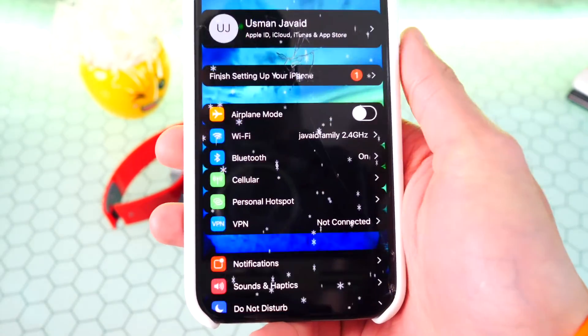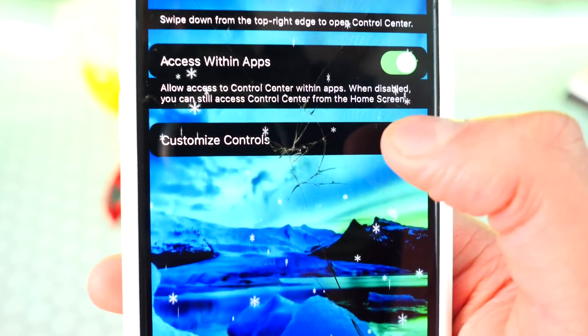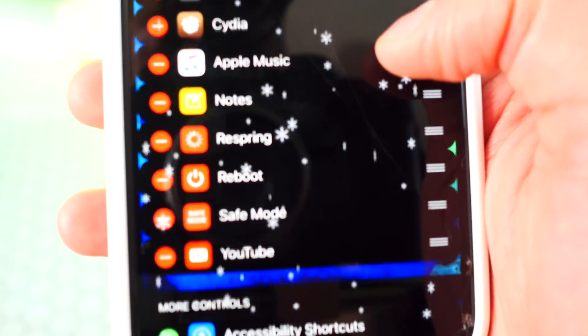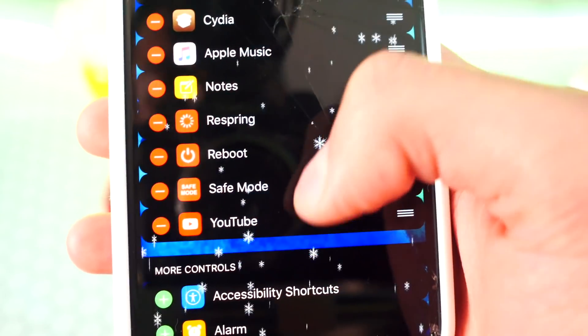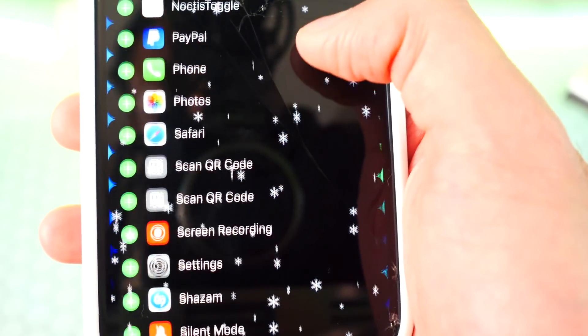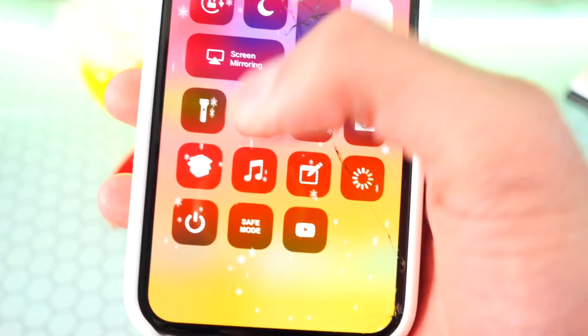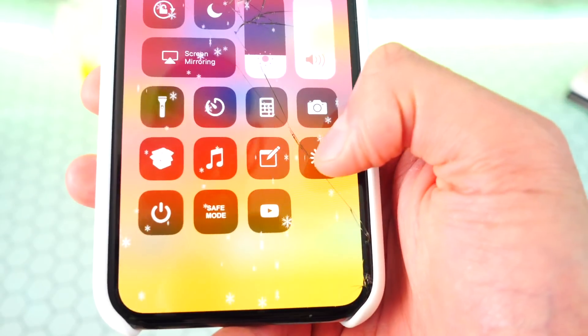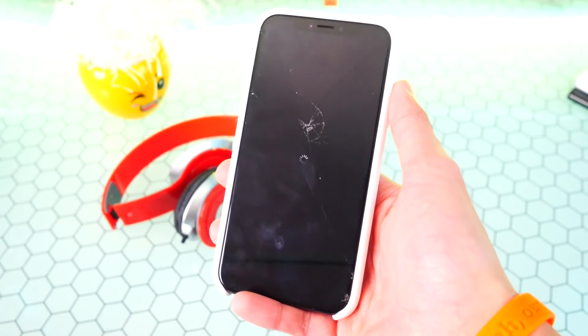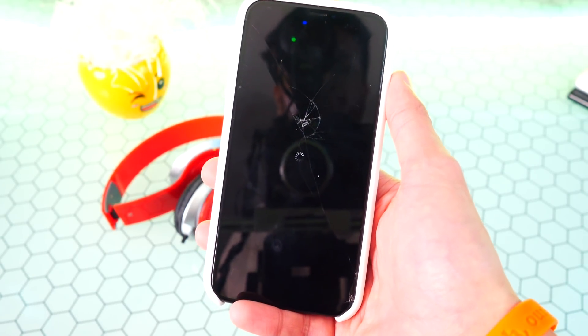The fifth tweak is another must-have called CCModules. Once installed, head over to Settings > Control Center > Customize Controls and you'll now have a bunch of extra options — you can add Cydia, Respring, Reboot, Enter Safe Mode, and many more toggles. You can tap a button to open Cydia or respring your device straight from Control Center. This tweak is called CCModules — another must-have.